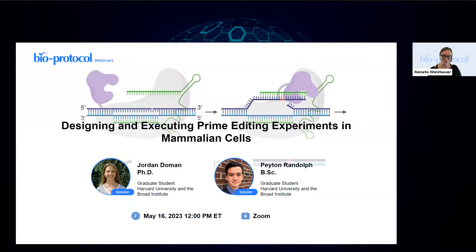It is now my distinct pleasure to introduce the moderator of today's webinar, Peyton Randolph, who is a PhD student in David Lew's lab at the Broad Institute of MIT and Harvard. He assisted in the initial development of prime editing and co-authored several papers in that field, including the study being presented today. He also co-led efforts to engineer prime editing guide RNAs, or pegRNAs, for resistance to degradation and improved prime editing efficiency, and is currently working on in vivo applications for prime editing for therapeutic benefits. This research is supported by the NSF Graduate Research Fellowship.